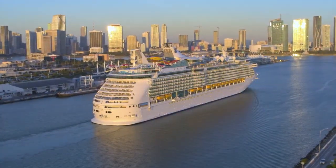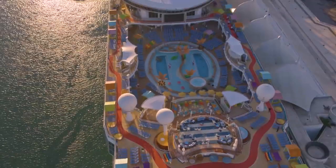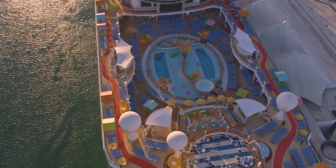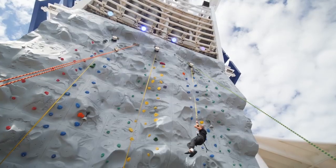We're super excited. Navigator of the Seas is here in her home port, Miami. Navigator already was a beautiful ship, and now with the investment of over $115 million, we've added a gazillion fantastic fun experiences that really are phenomenal.